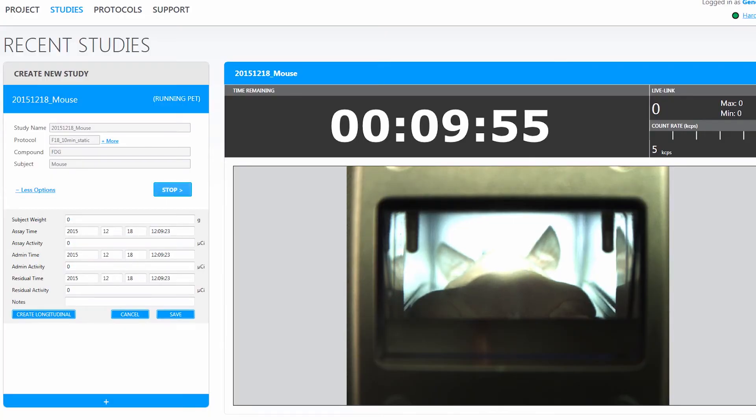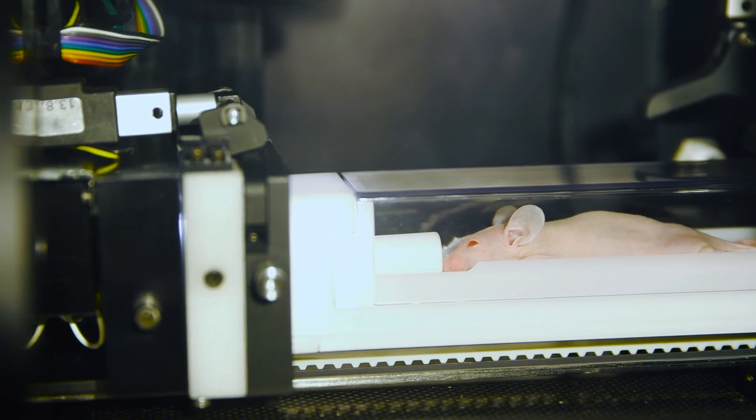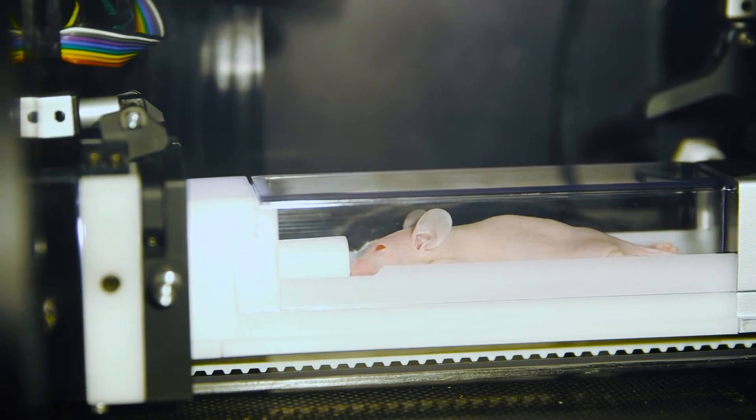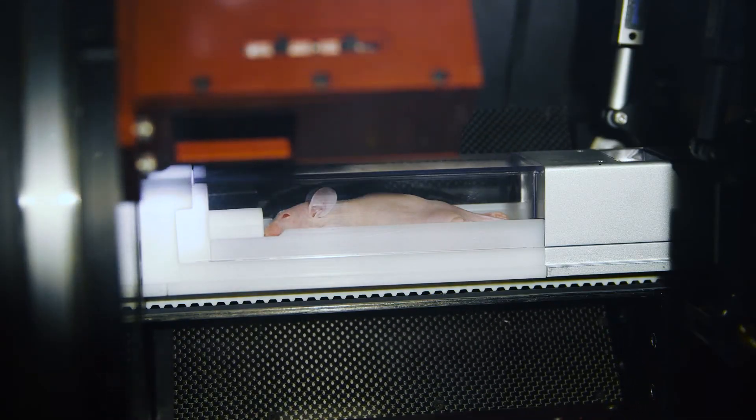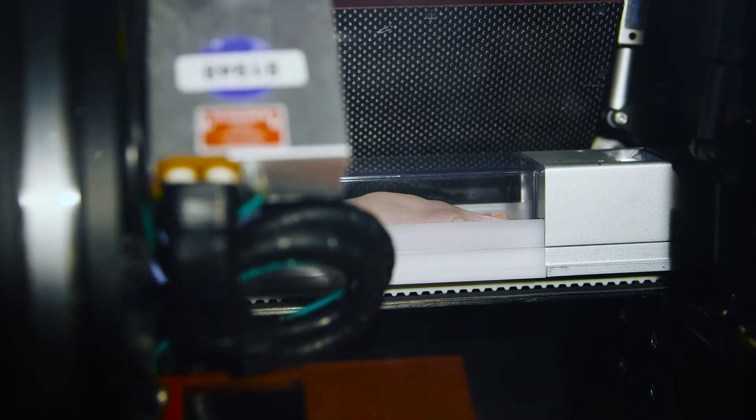Let's set up a basic 10-minute FDG PET CT scan. The view on the acquisition computer gives you a live look at the subject as well as a large countdown clock to let you know how much time is remaining. Following the PET scan, the imaging cassette is automatically shuttled into the CT gantry. A sub-minute low-dose CT is run. The acquisition software initiates the reconstruction, and during this time a second subject can be placed in the system and imaging started.